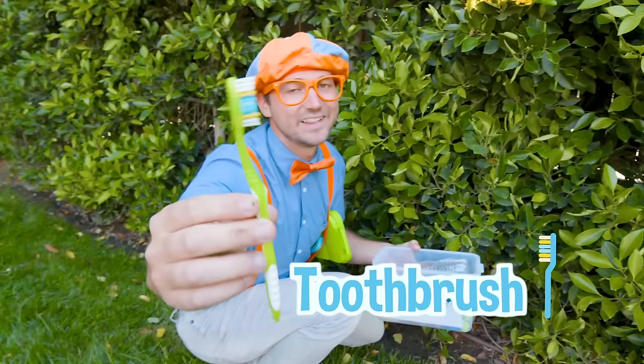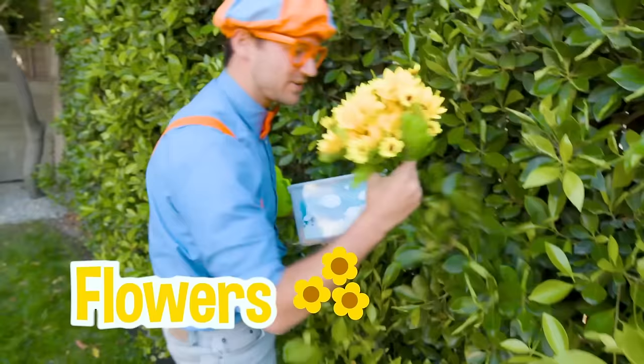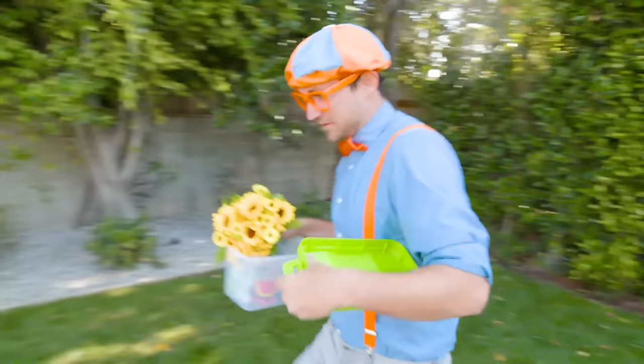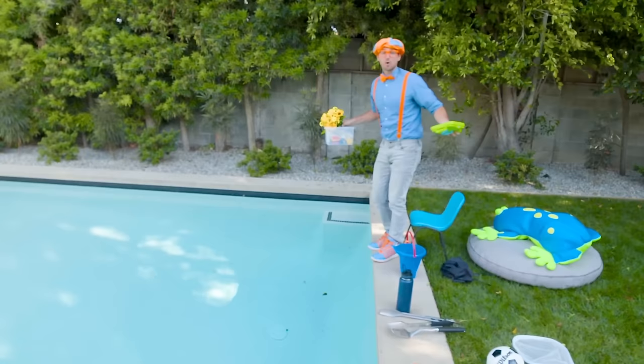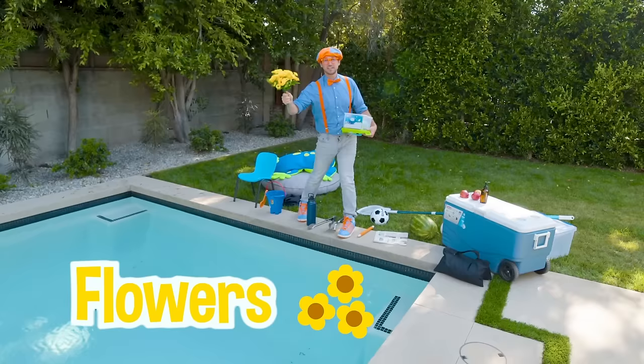I love brushing my teeth — it gets them nice and clean. Whoa, hey, some flowers! They smell so good. Alright, let's take them over here. Look at this — we get to throw all these things in this giant pool and then we'll see if they sink or float. Let's start with the flowers. Do you think they'll sink or float?